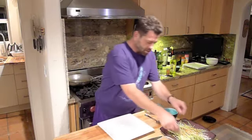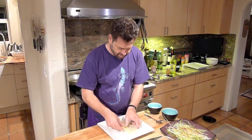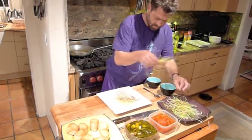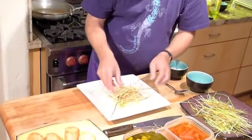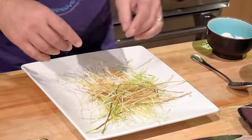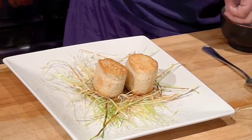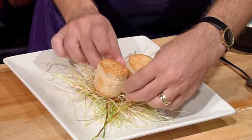Now we're ready to plate our dish. First we take the microwave oven fried leeks and make our nest. The fried leeks look and even feel a bit like hay or branches — anything that a nest would actually be made of. We take our birds and put them here. And what would you expect in a bird's nest but some eggs — quail eggs.